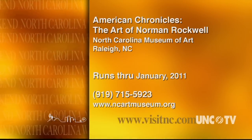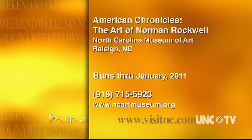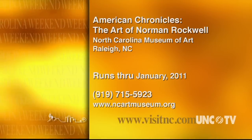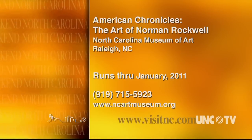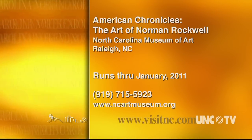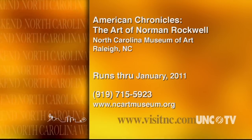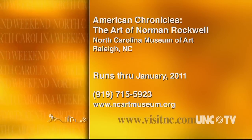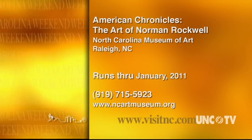Timed tickets for American Chronicles: The Art of Norman Rockwell are on sale now. Purchase tickets online at ncmuseumofart.org or by phone at 919-715-5923, or in person at the museum box office in the East Building. The Norman Rockwell exhibit runs through January 30th, 2011. The museum is closed on Mondays.